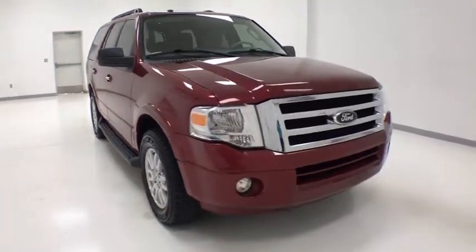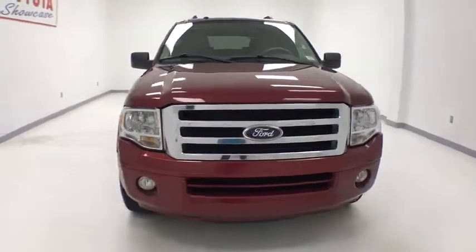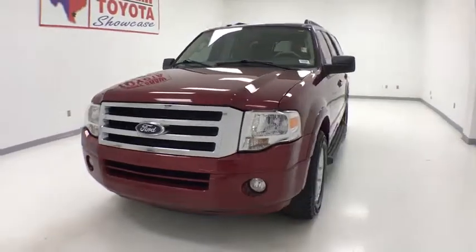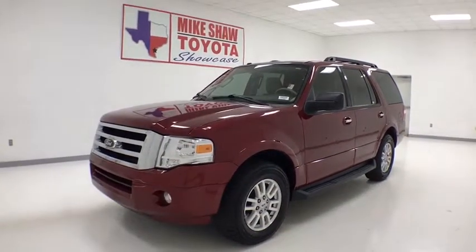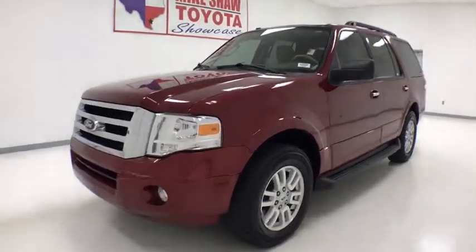The 2014 Ford Expedition. Powerful, controlled, resourceful. Expedition. This vehicle has less than 70,000 miles. Here are some of this vehicle's great options.